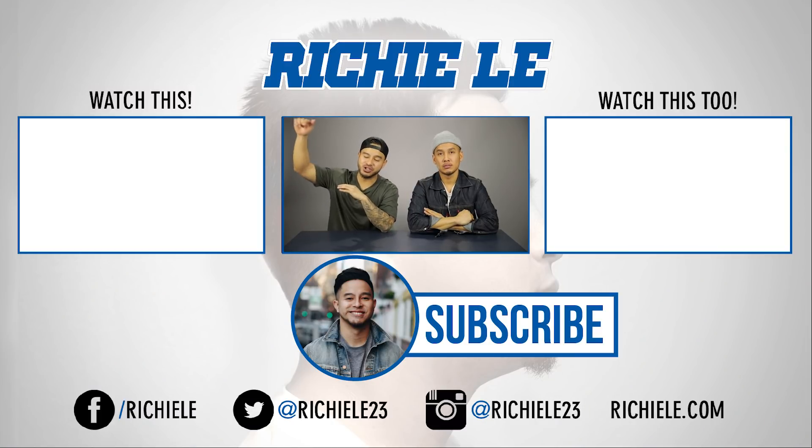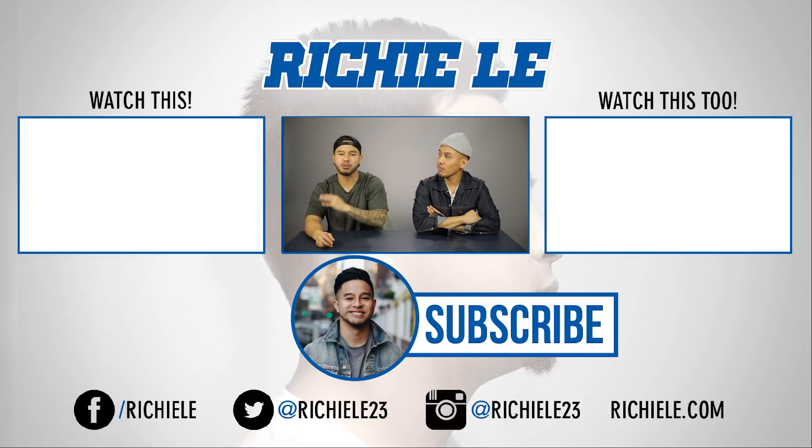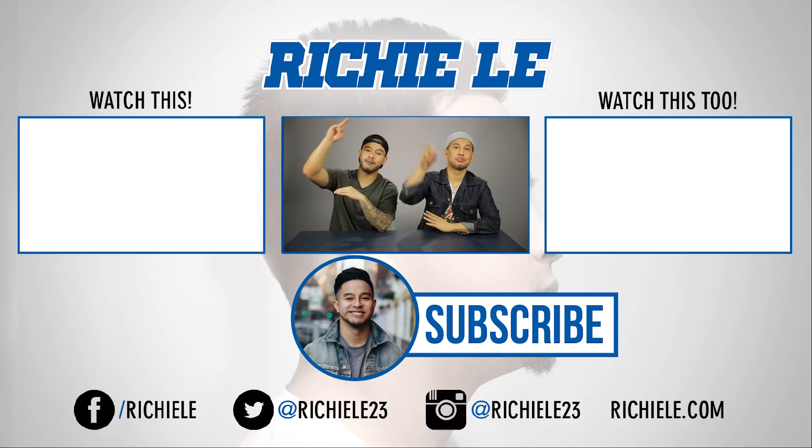Make sure you guys hit that subscribe button — we are trying to hit one million subscribers and we've got a lot of dope content coming up. Until next time, we out!